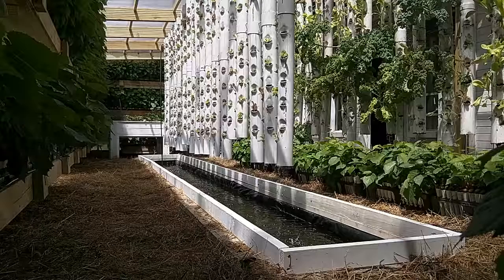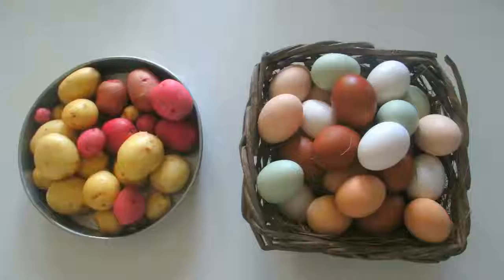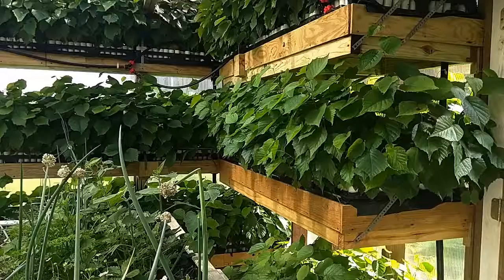It's an 800-square-foot space that includes two in-ground ponds, tilapia fish, chickens, hydronic heating, growing towers, growing beds, worm towers, mushrooms, more vertical growing shelves, and Internet of Things monitoring.